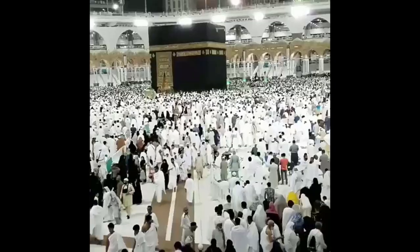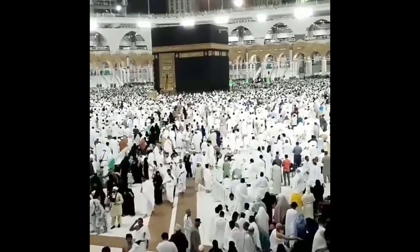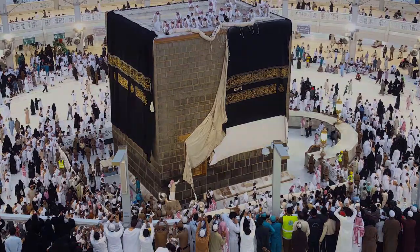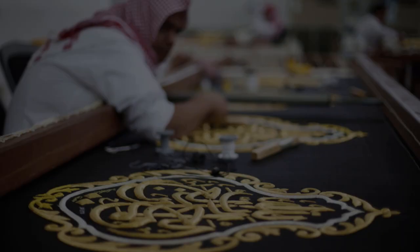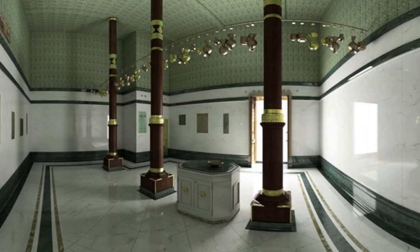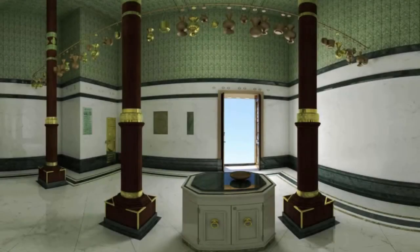The literal meaning of the Arabic word Kaaba is cube, and it is a cubical stone structure made of granite. It is covered with a black silk cloth known as the Kishwa, decorated with gold embroidered calligraphy. On the southeast side of the building is a gold door. Inside the Kaaba, the floor is made of marble and limestone and has three pillars.